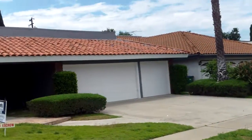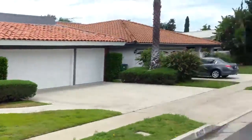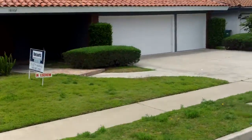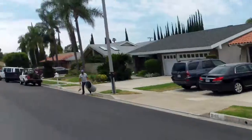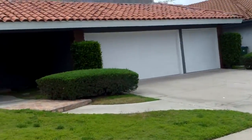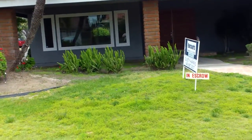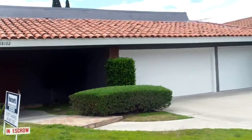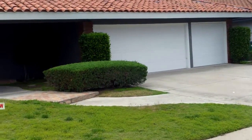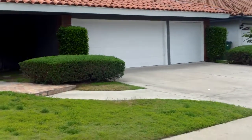We're in North Tustin. This is 18102 Darmell. The other side of these houses is Fairhaven. This place is in escrow. Big lot — 2,757 square feet, and the lot size is 11,900. The price is $979k.